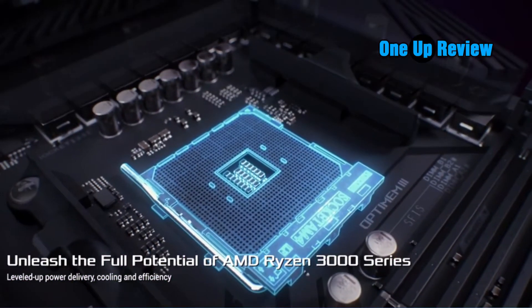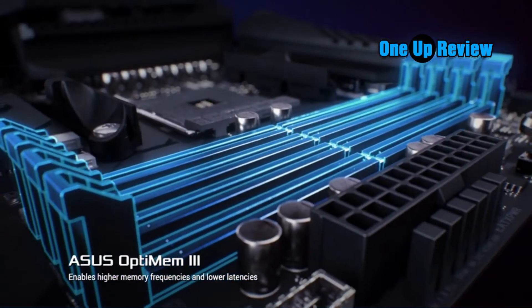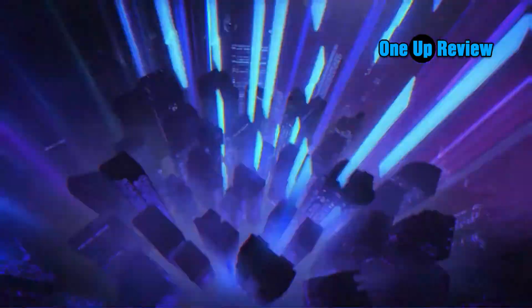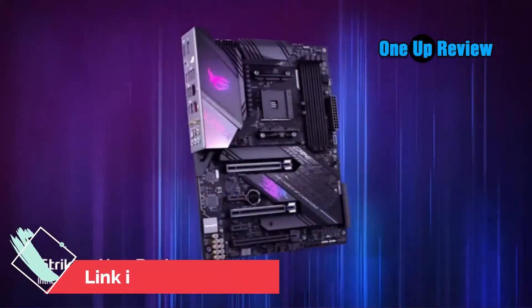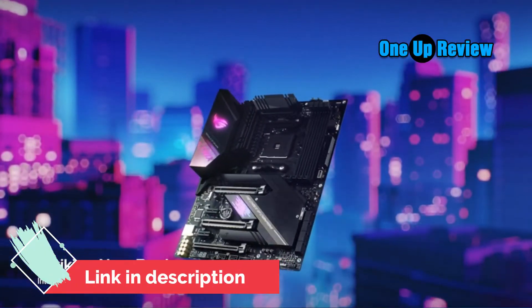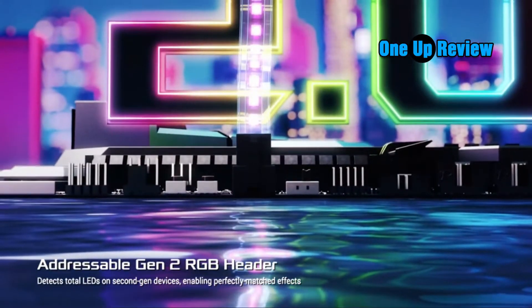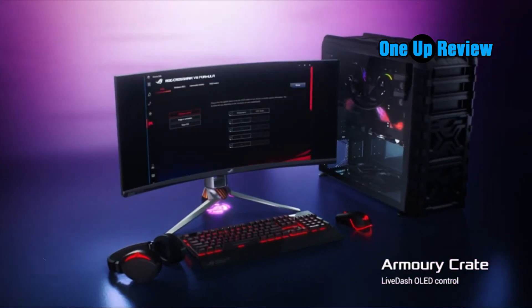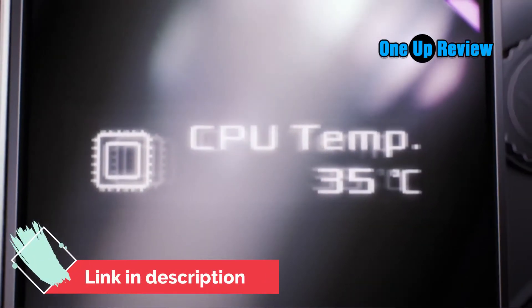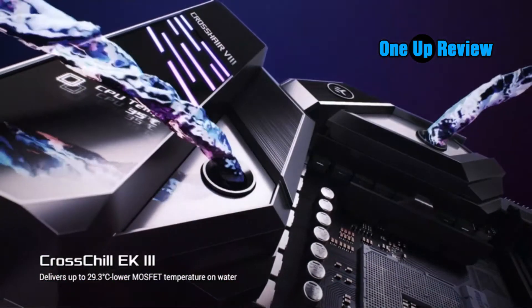Dual PCIe 4.0 capability is ensured by two PCIe slots usable in SLI and CrossFire mode. Internet connectivity is fast and stable with AX Wi-Fi 6, and for the lowest lag with speeds up to 2.5 Gbps for buttery smooth online gaming, the Realtek RTL8125 Ethernet module delivers. Dual M.2 PCIe 4.0 enabled slots with heat sinks ensure the fastest loading times during gameplay.